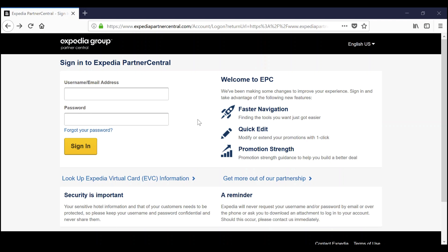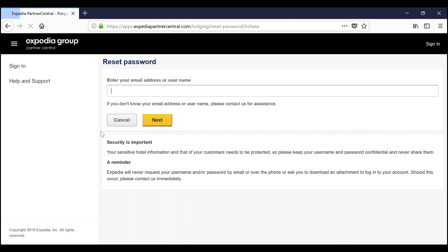First, let's go to ExpediaPartnerCentral.com. When on the website, click 'Forgot your password' below the sign-in fields and navigate to the next page, where you'll enter the email address associated with your Partner Central account.